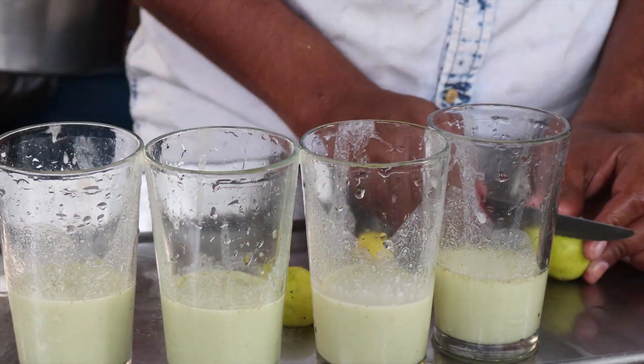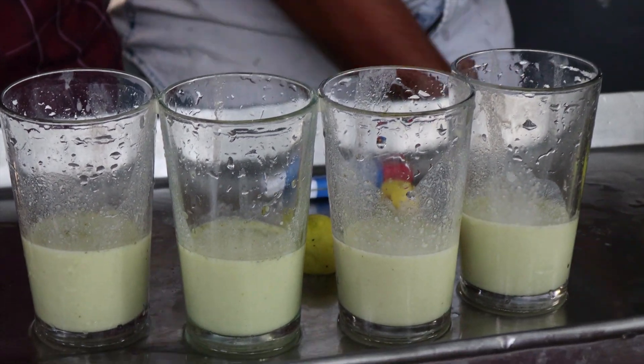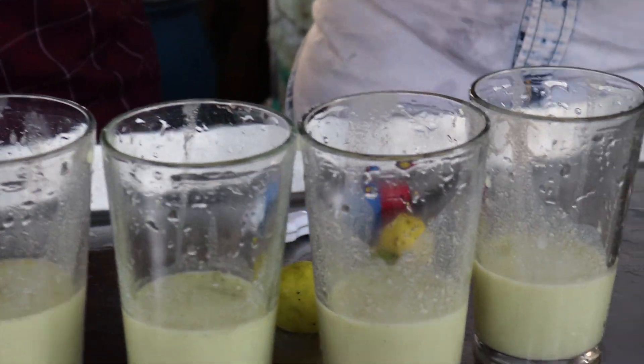We are going to try this with Masala Soda — Boost Kulukki Surbath. We have 4 Masala Soda. First, we have a secret Masala Soda — we put it in a glass.